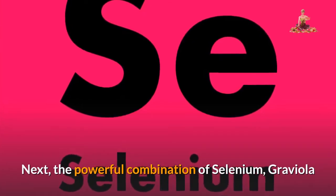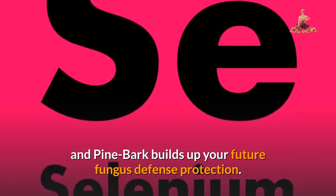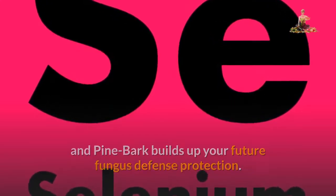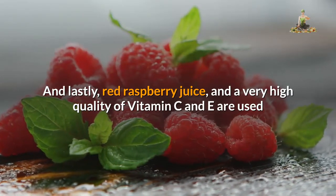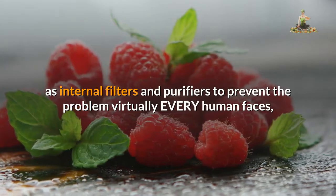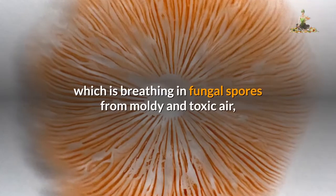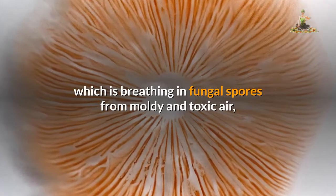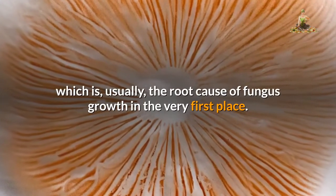Next, the powerful combination of selenium, graviola, and pine bark builds up your future fungus defense protection. And lastly, red raspberry juice and a very high quality of vitamin C and E are used as internal filters and purifiers to prevent the problem virtually every human faces, which is breathing in fungal spores from moldy and toxic air — usually the root cause of fungus growth in the very first place.